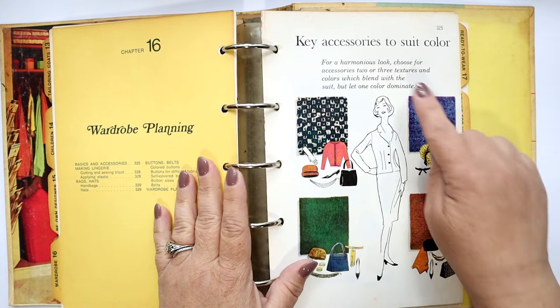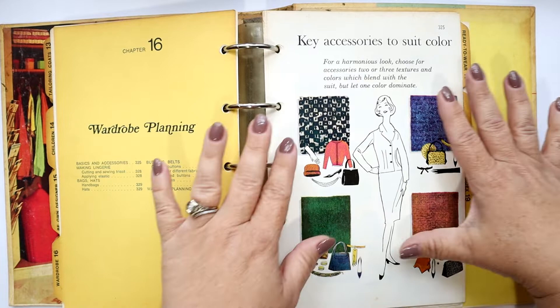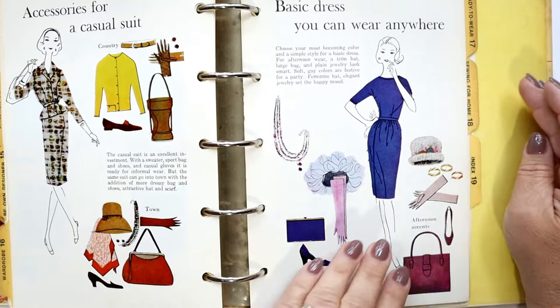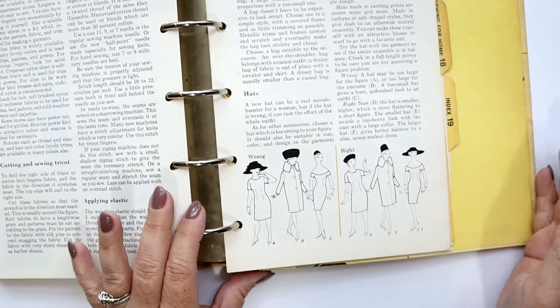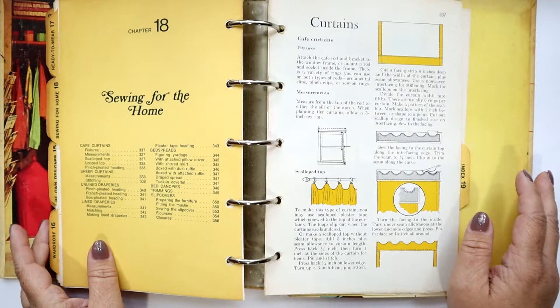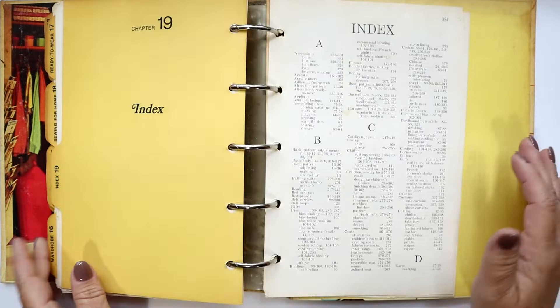Wardrobe planning, key accessories to suit colors — just look how they've got it all laid out. It's kind of like Pinterest for the 60s and 70s, just look how cute this is. And then this is really great — the wrong way to wear a hat and the right way to wear a hat based on your figure and your size. There's even a section on sewing for the home, even talking about sewing a slipcover, so it really encompasses a lot.